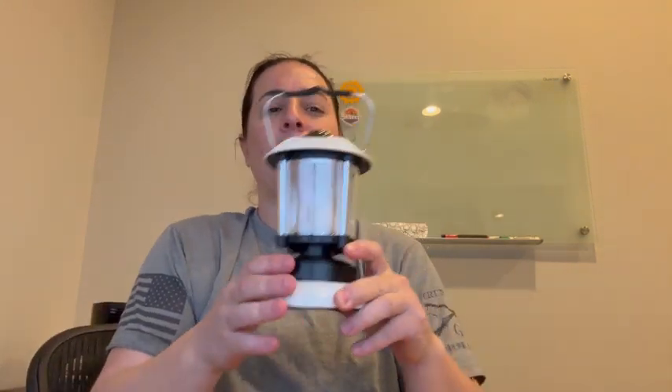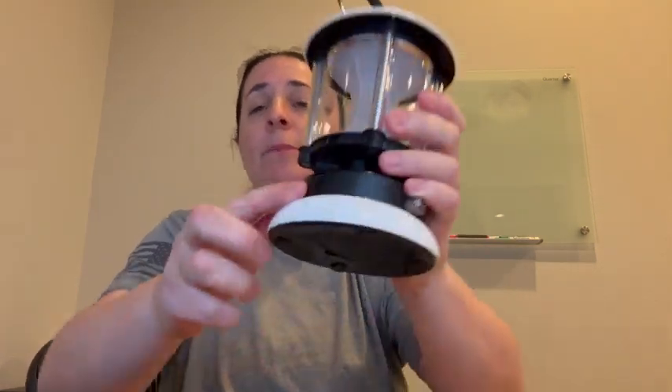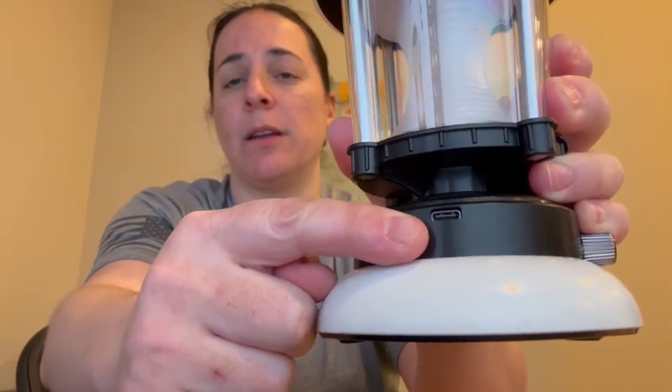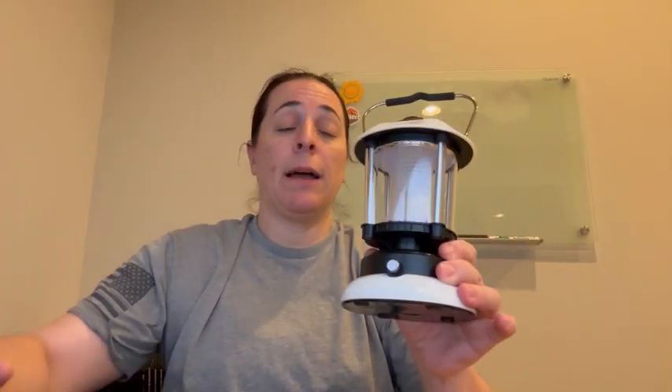Hey everyone, I have this LED camping light that's portable, rechargeable, and comes with a charging cable. That's where you plug it in right there with the USB-C. I absolutely love this thing — it's really terrific.